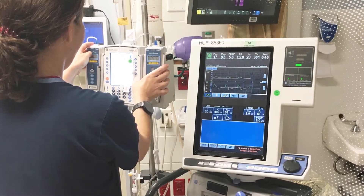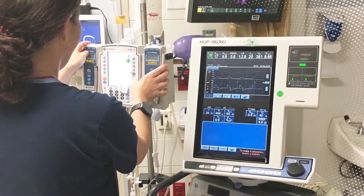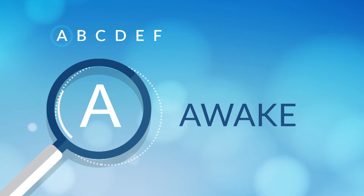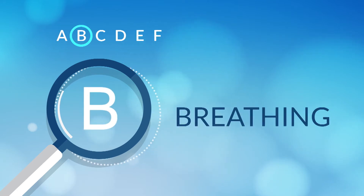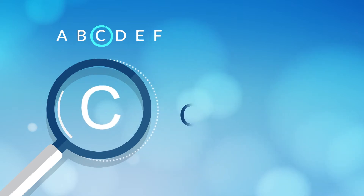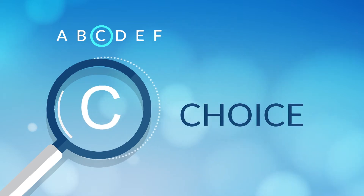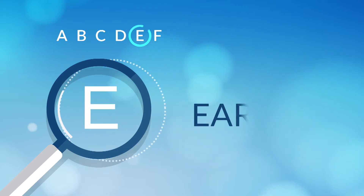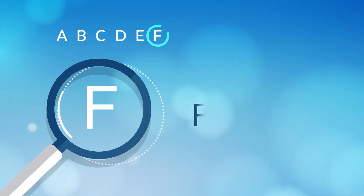The approach, executed daily, is called the ABCDEF bundle. A stands for awake and pain control. B, breathing spontaneously through coordinated sedation and ventilator weaning trials. C, choice of analgesics and sedatives. D, delirium management. E, early mobility. And F, family involvement.